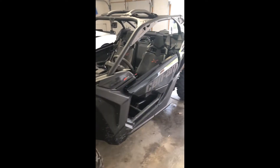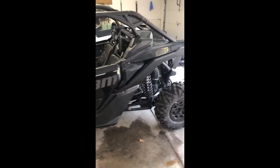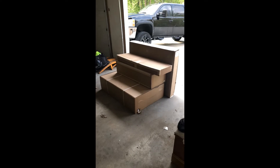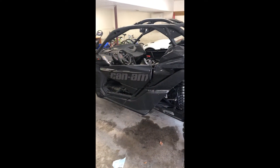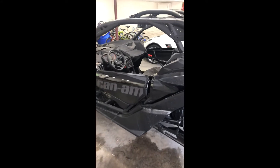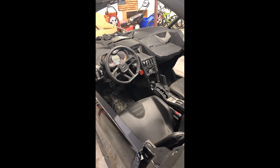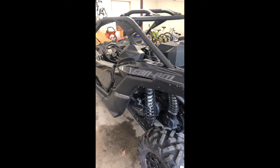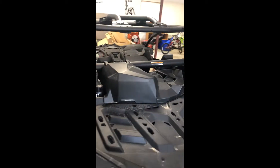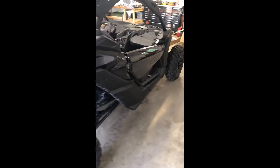Brand new 2018 Can-Am XDS, just picked it up today. Got some parts to put on it. Did have a 2017 Razor 1000 Turbo — didn't have it very long, had it a couple months, plowed some snow with it. Let a buddy borrow it and it got totaled, so this is what I got in place of it.